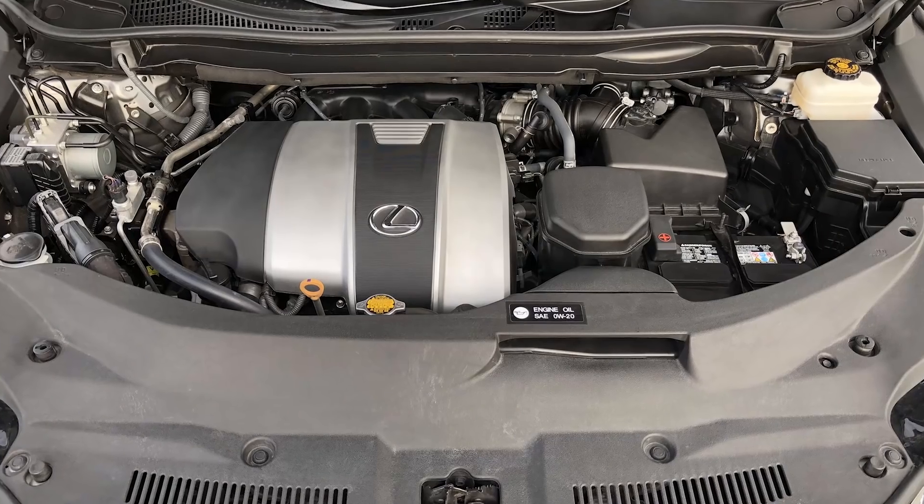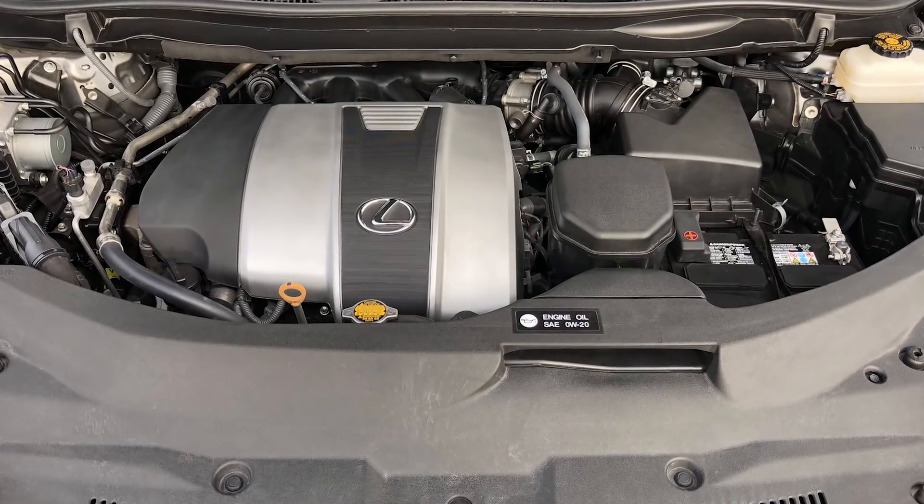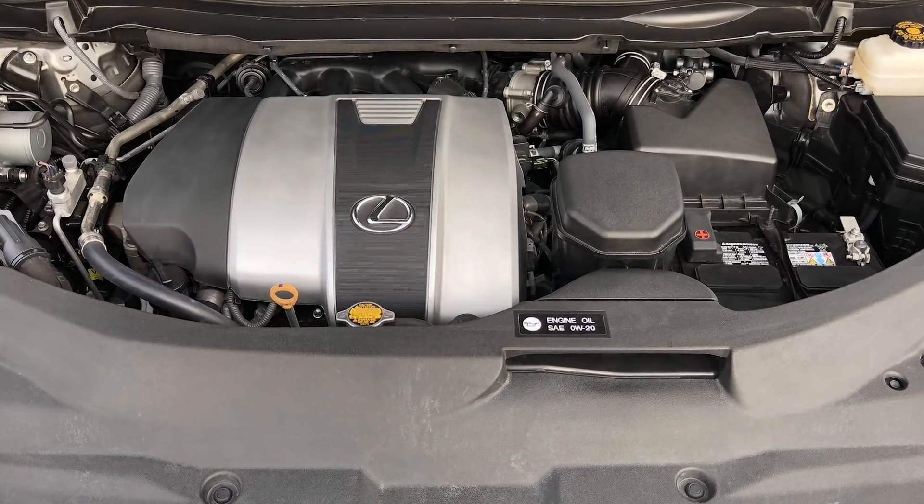The next thing we're going to cover is the powerplants in the RX, arguably one of the biggest Achilles heels. Currently we just have two variants: the 350 and the 450h. This needs to be addressed if Lexus wants to continue to be the number one selling crossover. The 3.5-liter V6 should stay as the base motor, but it needs to be bumped up to about 305 horsepower — a modest 10 horsepower gain over the current model. The hybrid model should be standard with a plug-in option offering about 30 to 50 miles of electric-only range.